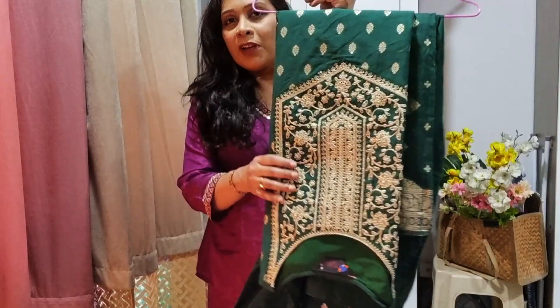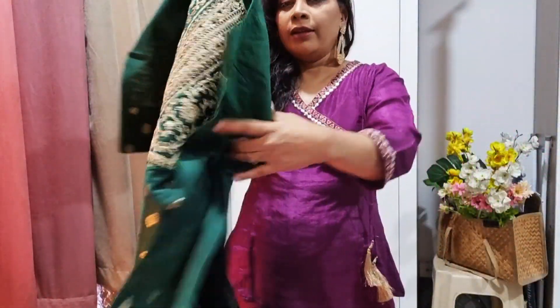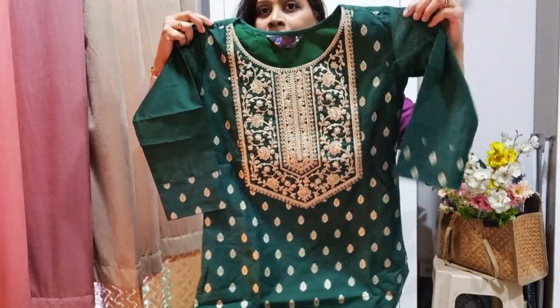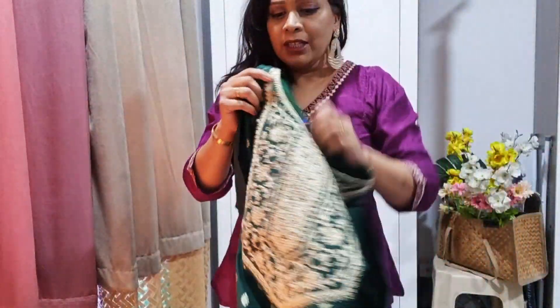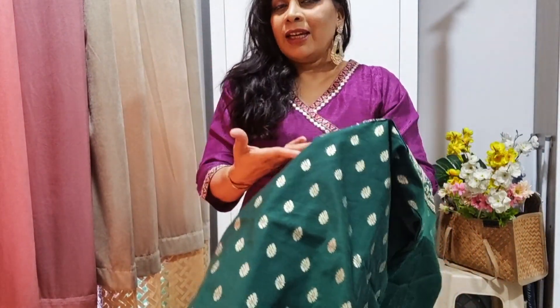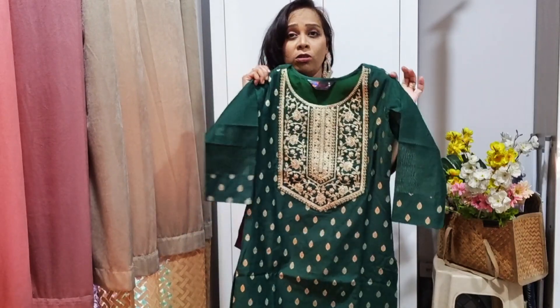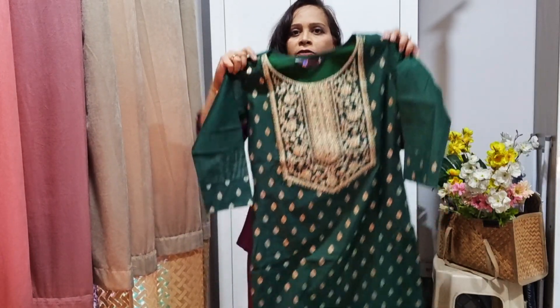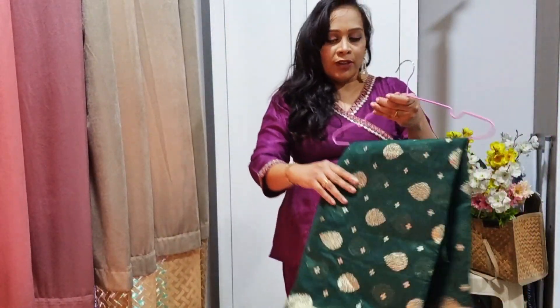The first one I bought is this green colored kurta set — it's very beautiful, a nice bottle green color with golden bootis all over. It is a kurta set with a bottom and a dupatta too. The work is quite good, the sleeve looks nice. The bootis are a little itchy but they have a lining underneath so it's not going to be a big issue. The fabric is quite good — I think it's a cotton blend — and the color is perfect for the festive season.